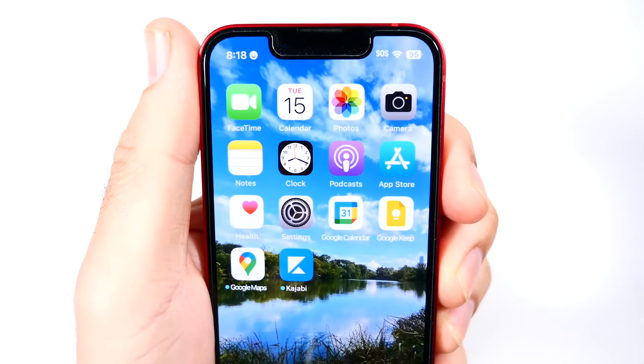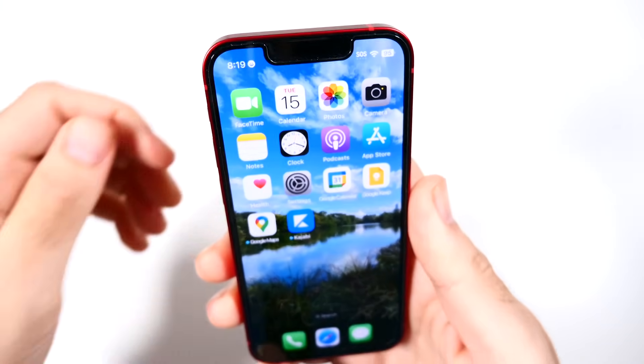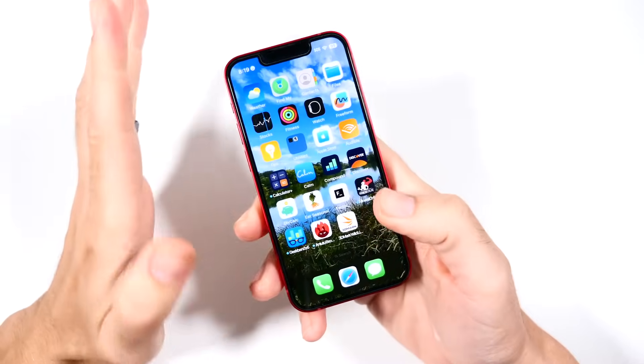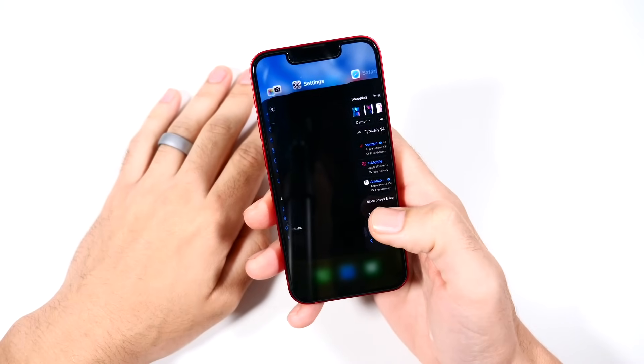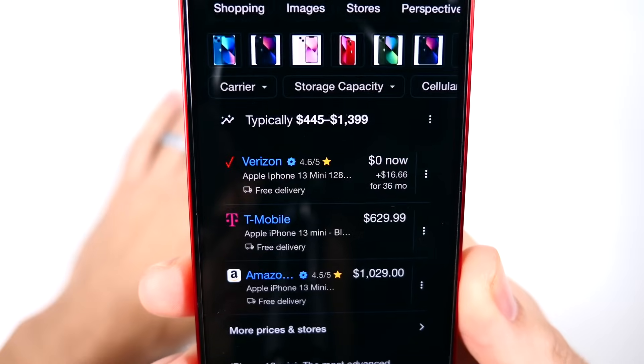The iPhone 13 mini has been on the market for nearly two years. Just here in September when the iPhone 15 models get unveiled, the iPhone 13 mini will be closing in on two years. I won't have time to cover it then, but I do now. So let's go ahead and take a look at the current price tags of these phones.